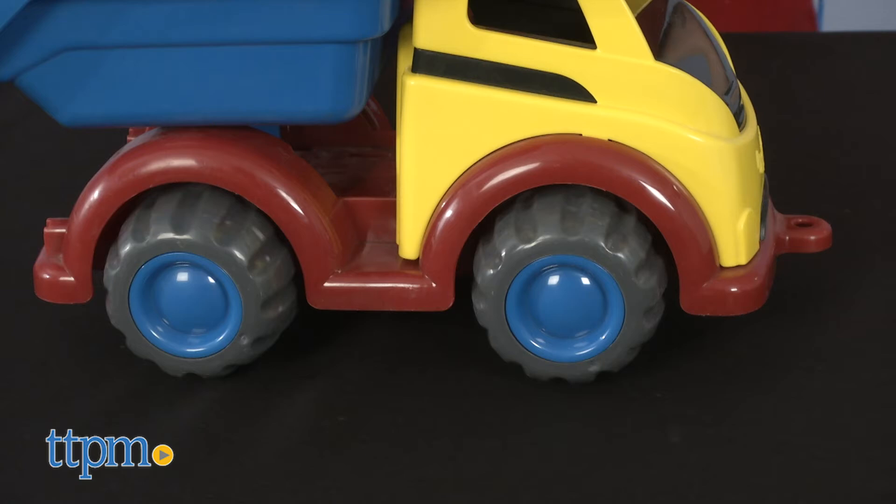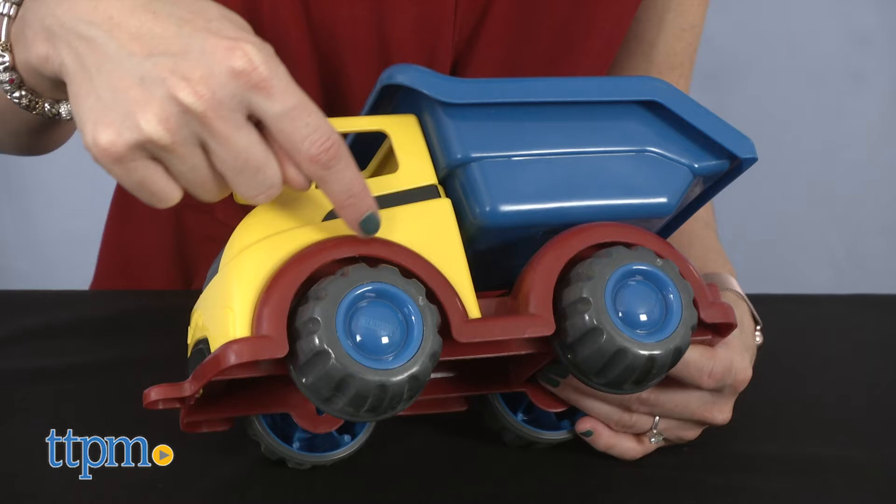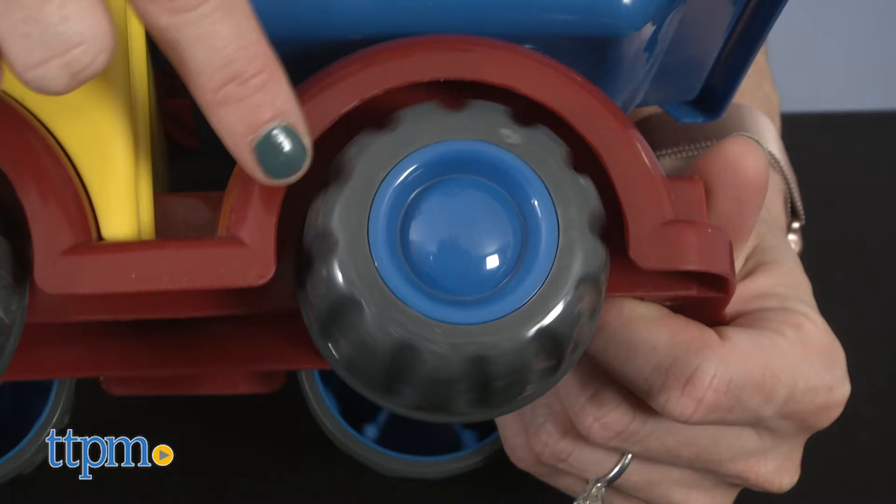The Viking Toys Mighty Tipper Truck has a tough design and rough tires that are built to withstand rough play. It has bright primary colors that inspire imagination, and it's sized just right for little hands.